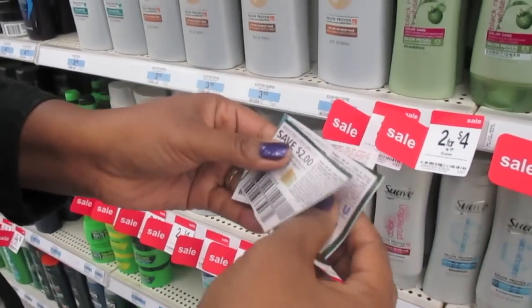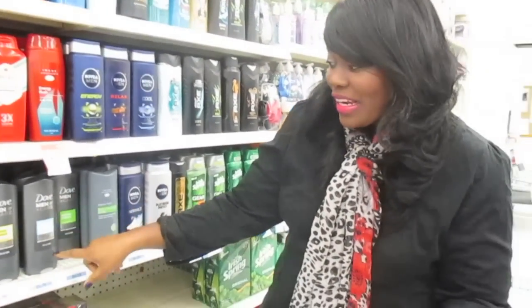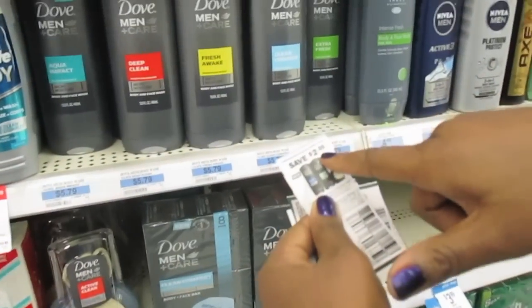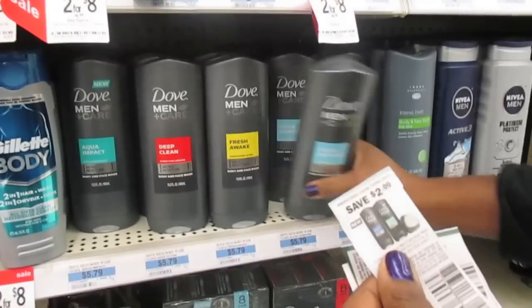Two of these coupons, so I'm going to go ahead and grab two of those. The next thing I'm going to get is the Delvin pair — five dollars and 79 cents. And look at that, I have a coupon: two dollars. It's going to double to four dollars. So I'm going to grab one of these.